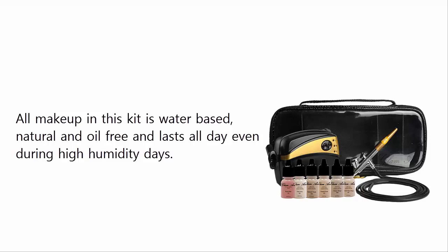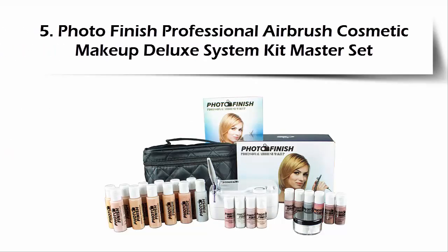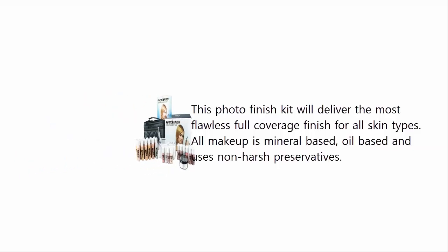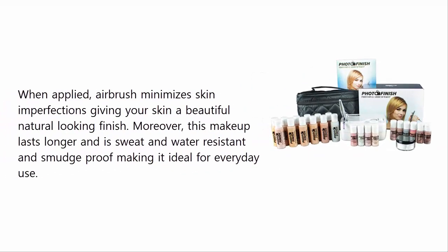At number four: Photo Finish Professional Airbrush Cosmetic Makeup Deluxe System Kit Master Set. This kit will deliver the most flawless full-coverage finish for all skin types. All makeup is mineral-based, oil-based, and uses non-harsh preservatives. When applied, the airbrush minimizes skin imperfections, giving your skin a beautiful natural-looking finish. This makeup lasts longer and is sweat and water resistant and smudge-proof, making it ideal for everyday use.